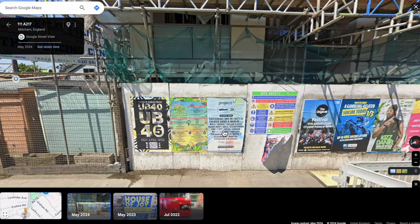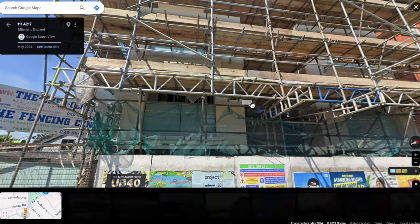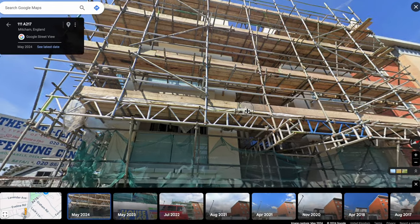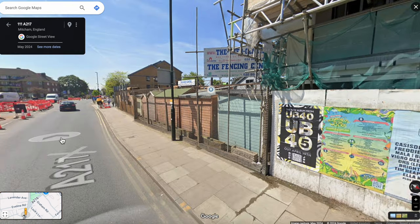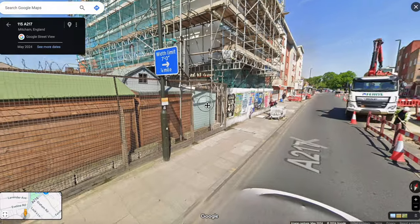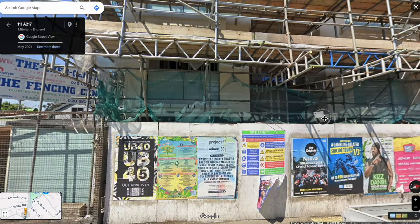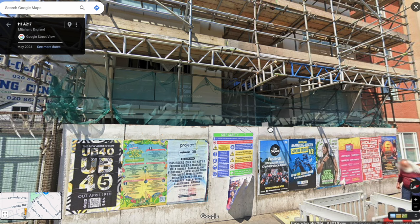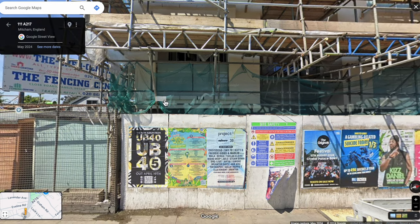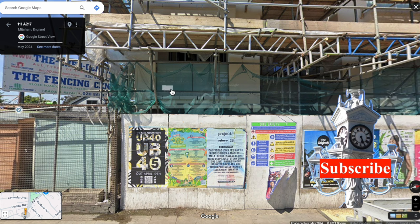The most recent view is 2024 — it's been converted into a block of flats. Oh well, sorry I haven't got anything else to tell you about Ed Elms. Perhaps you could leave a comment to let me know if you had any interactions with the company. Press the like button if you enjoyed this very short video. That's all for now, bye.